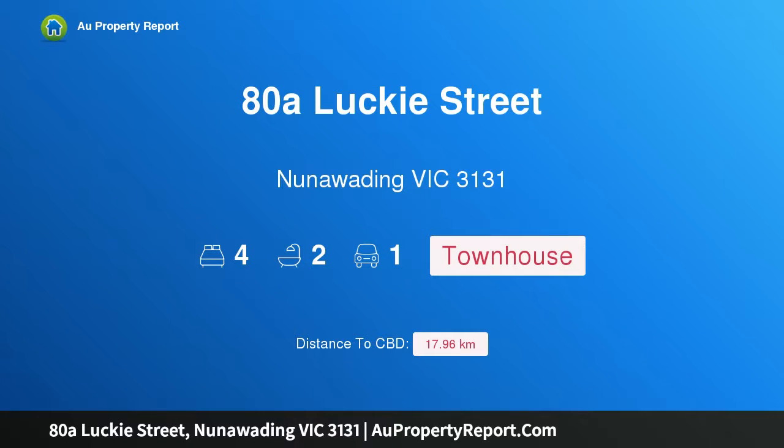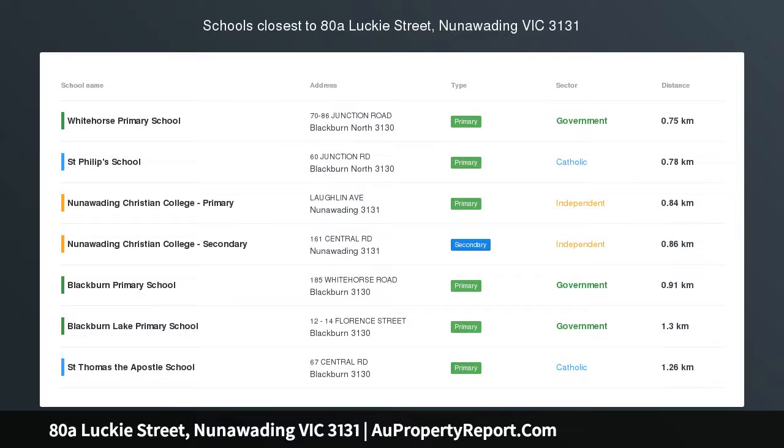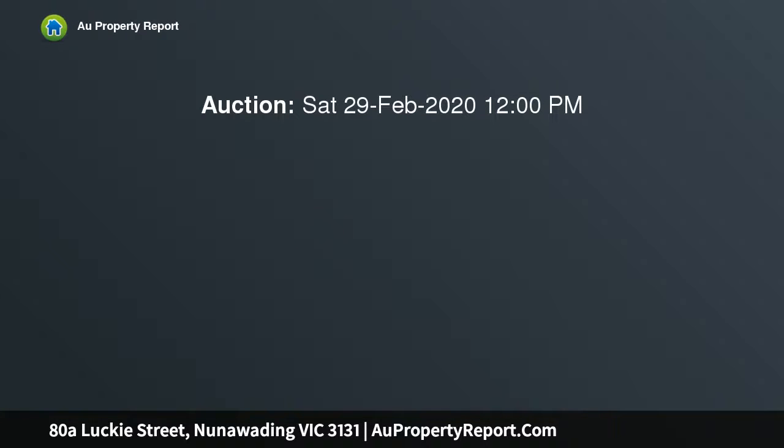Hi, I am glad to introduce property 80A Lucky Street, Nillumbik, Victoria 3131. Impressive in every respect, shining brightly with its ultra sleek facade and convenient location, this gorgeous home on its own title will give you a new appreciation for luxury.